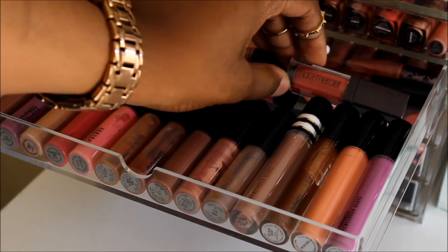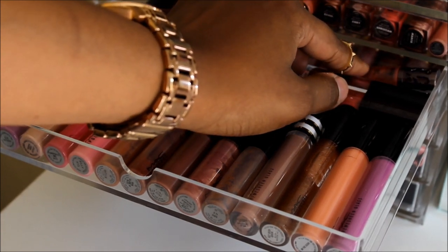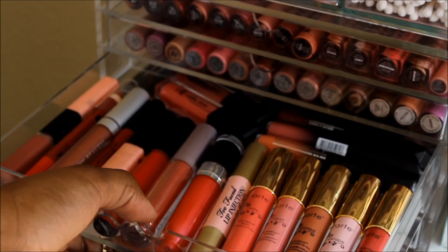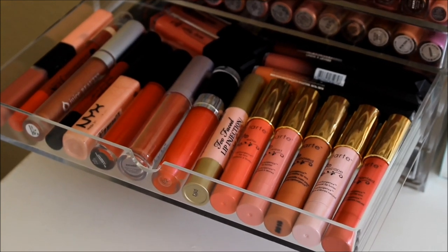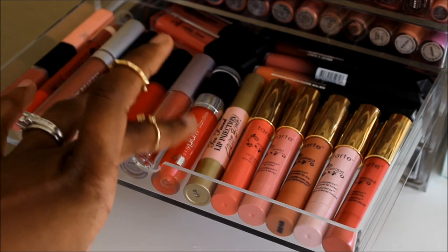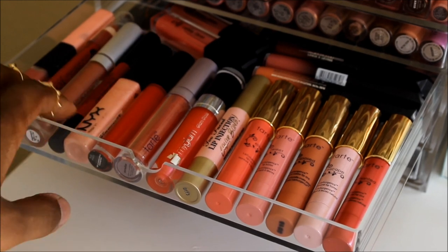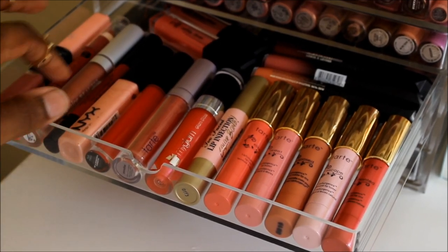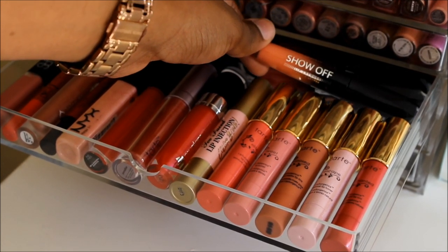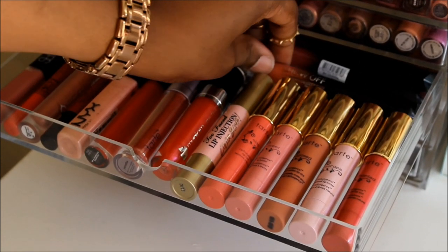I also have a Laura Mercier lip gloss, a Bare Minerals gloss from an Ipsy glam bag, and a little Urban Decay Pocket Rocket. Next drawer has some Tarte lip crayons, a Too Faced Lip Injection, a My Glam gloss from Ipsy, another Tarte gloss, some NYX, a NARS gloss, and these Rimmel Apocalypse Show-Off lips — these are amazing. They're super pigmented, not sticky, they're freaking awesome.